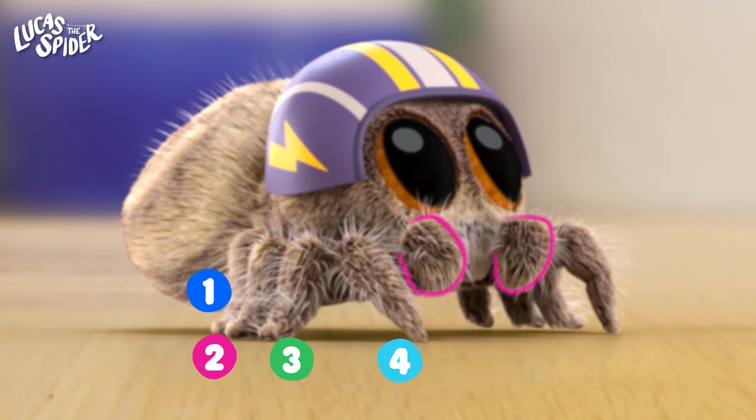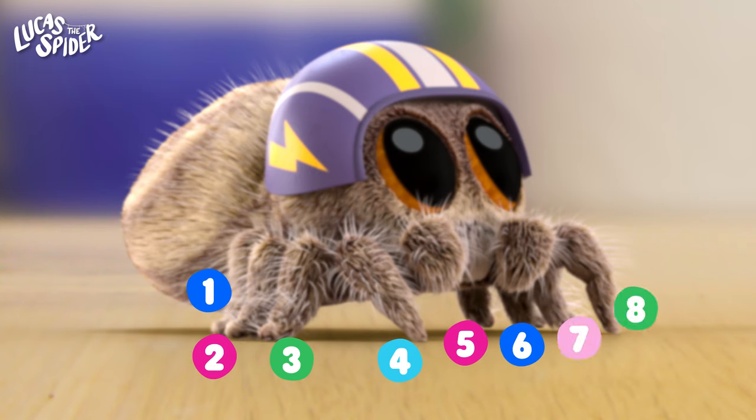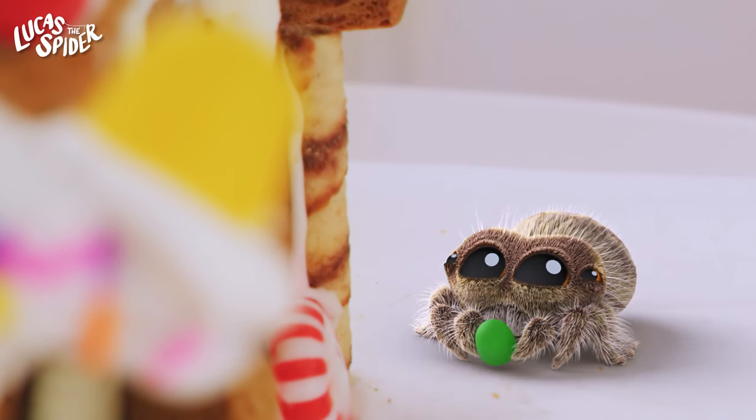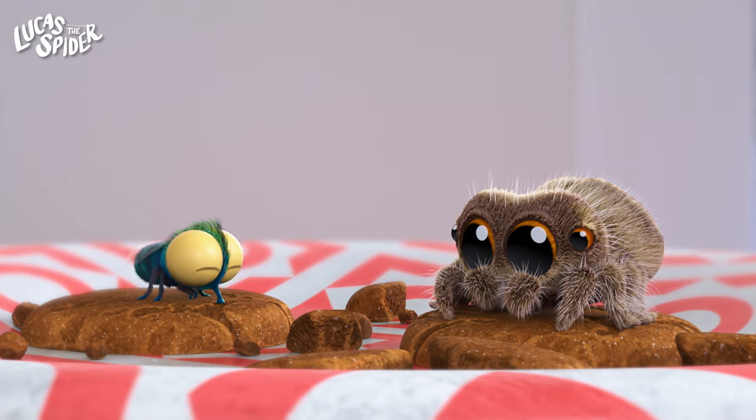Don't count the little grabbers in the middle. Five, six, seven, eight. Eight legs! And you know what else? Some spiders can even use their legs to taste food. How cool is that?